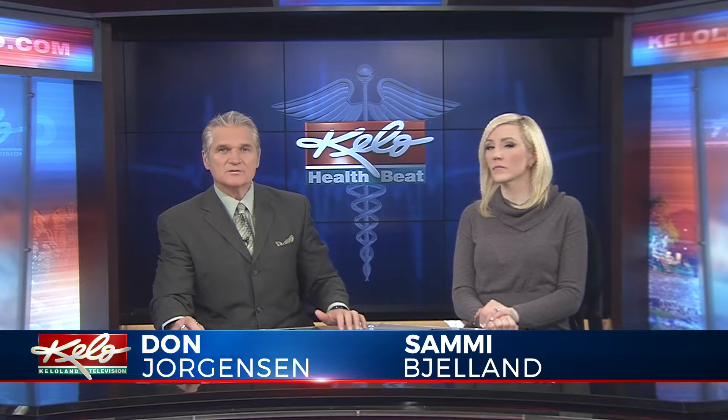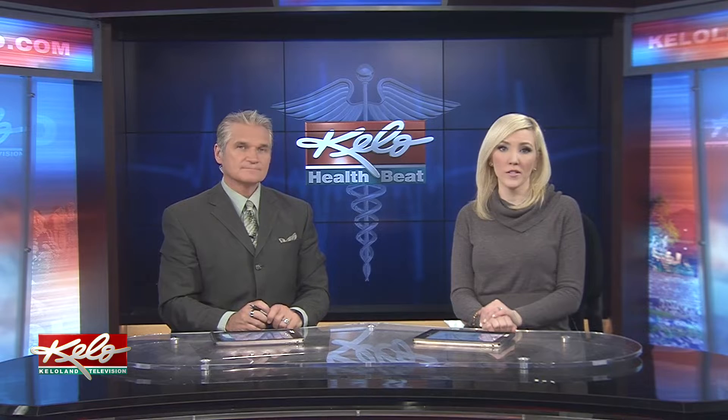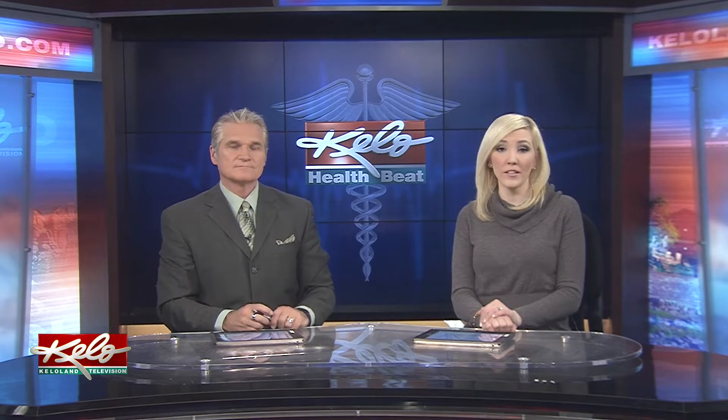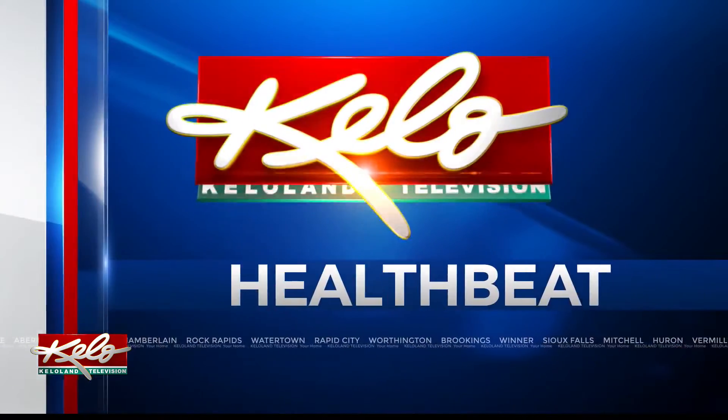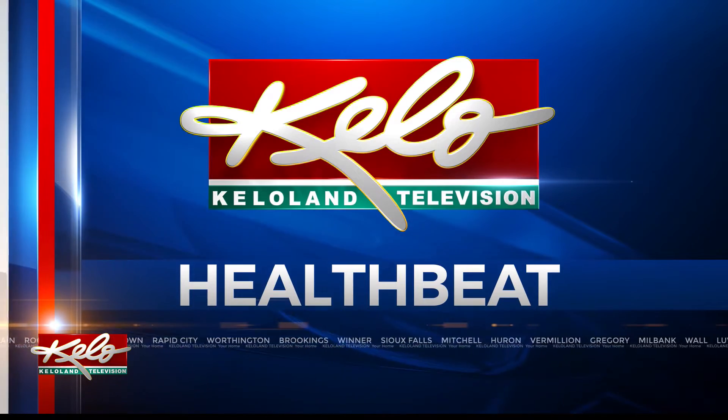Osteoporosis is to blame for more than two million broken bones in the U.S. every year, according to the National Osteoporosis Foundation. While there are medications to help with osteoporosis, a local business is offering a different treatment. In tonight's HealthBeat, KELOLAND's Sophie Heinemann explains how Osteo-Strong works.